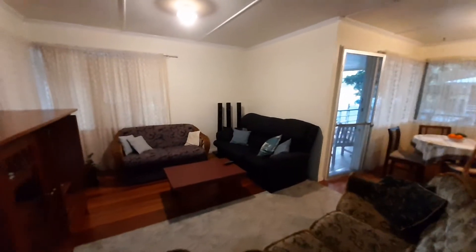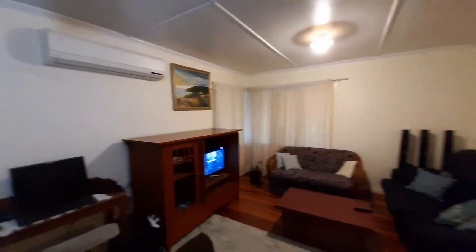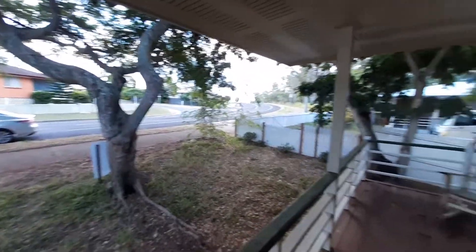Lovely timber floors right throughout the home. This is your TV area and you've also got a split system air conditioner. There's a small private dining area which also leads out onto a really nice and cool front veranda — a lovely spot to sit and relax, and as you can see, very shady.